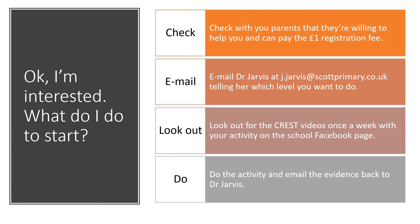So hopefully you're interested in working towards a Crest Award. There are a few things you need to do before you can get started though. The first one is to check with your parents that they're willing to help you and that they can pay the £1 registration fee. Once you've got their agreement, you need to ask them to email me at j.jarvis@scottprimary.co.uk to tell me which level it is that you want to do. Once you're signed up, just look out for the Crest videos that I'll do once a week with your activity — these will be posted on the school Facebook page. And finally, once you've done the activity, just email the evidence back to me and I will start giving you stamps on your passport.